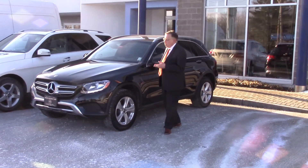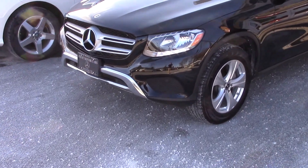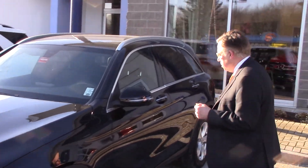This has our four-cylinder turbo, 248 horsepower. It's got plenty of power for this size vehicle — you'll be very surprised.